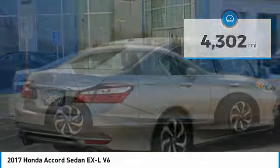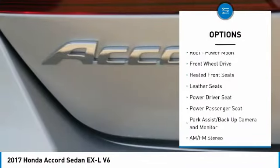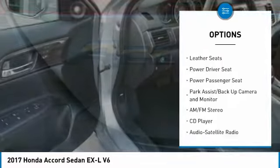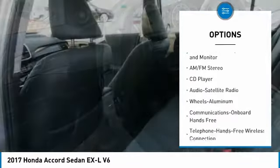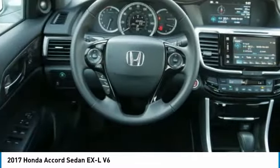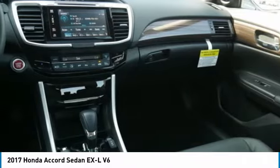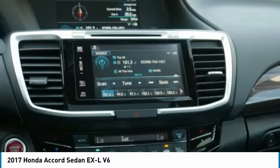Here are some of this vehicle's great options: power passenger seat, traction control, anti-lock brakes, air conditioning, Bluetooth wireless data link for hands-free phone, power steering, home link garage door opener, aluminum wheels, cruise control, and hands-free communication. Drive away with a great deal on this vehicle. Call or stop in today.